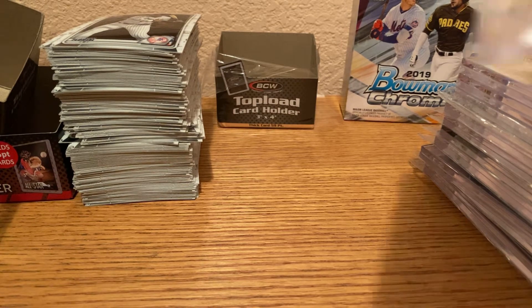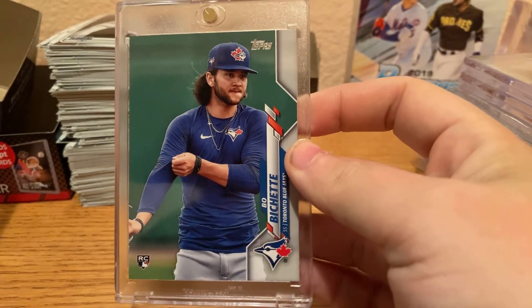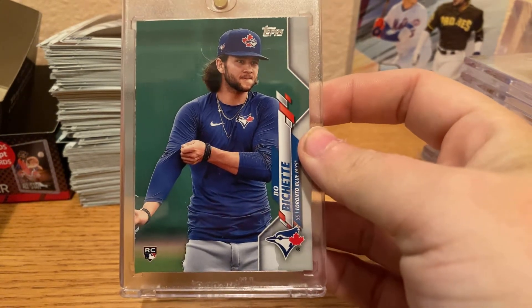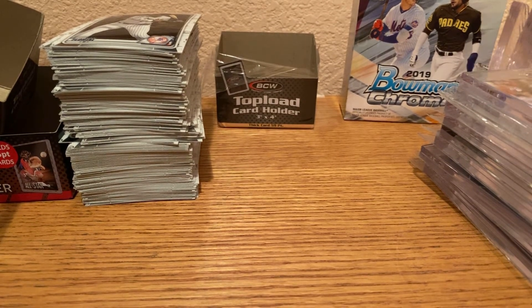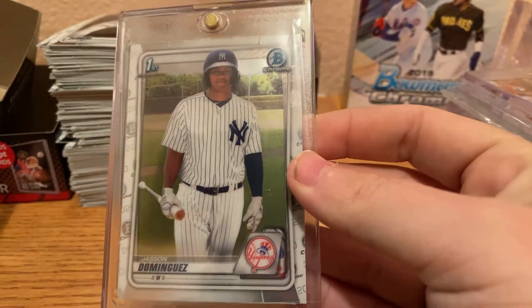Next, we have a photo variation rookie of Bo Bichette from Update. Next, everybody's favorite Martian, Jasson Dominguez's First Bowman Chrome.